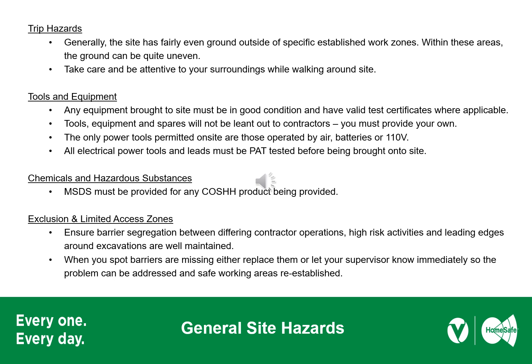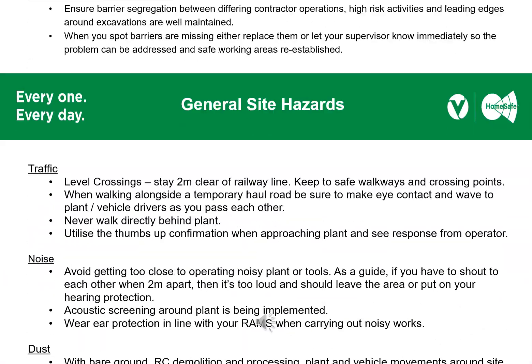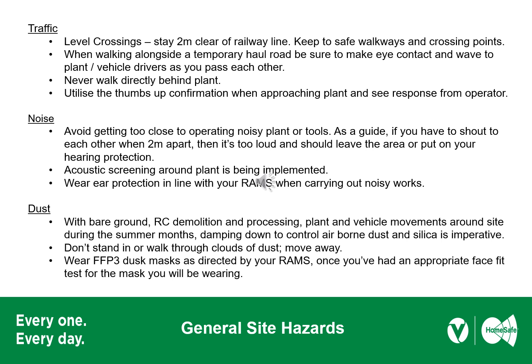Exclusion and limited access zones are there for a reason — do not enter them unless authorised to do so, and if you see barriers open, close them. Comply with the traffic arrangements: there is a 10mph speed limit on site, and keep clear of the railway line by about two metres. Demolition and UXO surveying works can be quite noisy, so avoid getting too close to noisy plant and attachments. Use hearing protection as described by your RAMs — and even if it isn't in your RAMs, you are still free to wear hearing protection.